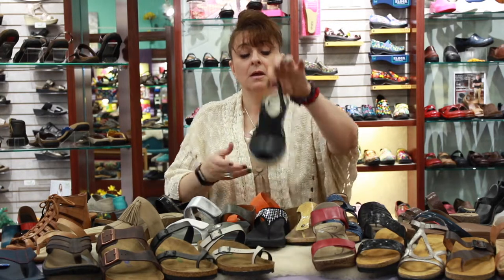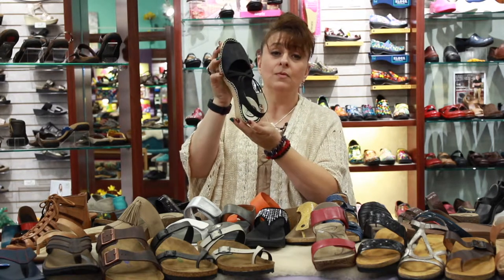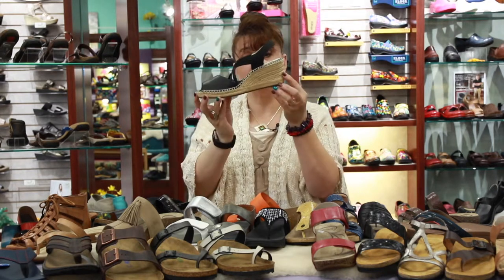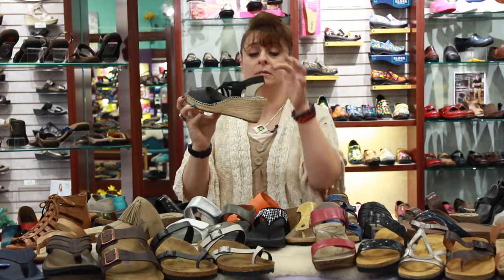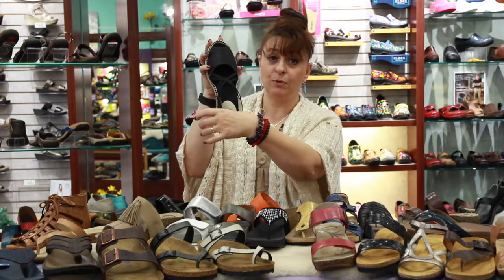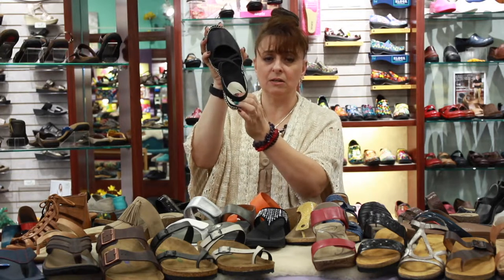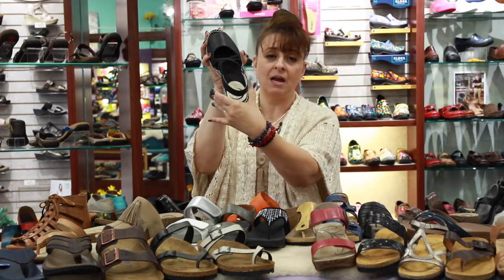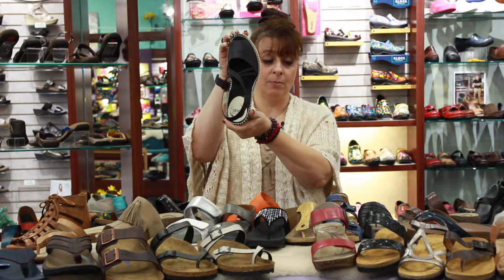Now I'm going to talk about different styles — all consistent with the same criteria. This one is by Abeo, a nice cute little espadrille. What's really interesting is that you may not visually be able to see the arch support and the heel cup because they've done it internally. But as soon as you put the shoe on, you feel the arch, and the heel sinks down a little — kind of like a secret heel cup so your heel doesn't slide off the back.